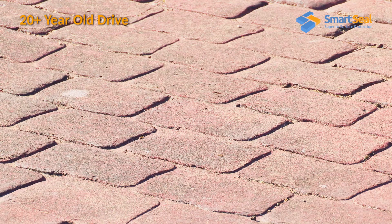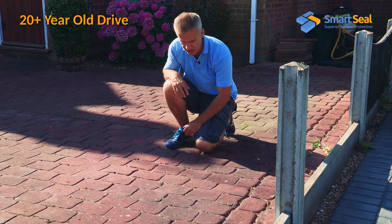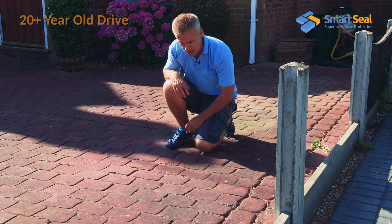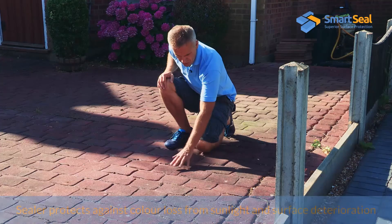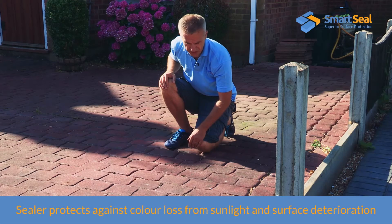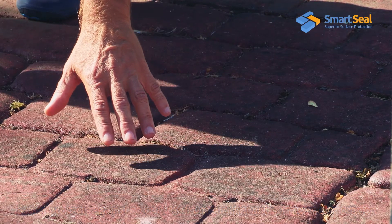That's telling us, as you'd expect after 20 plus years, there's no sealer present at all. The lack of sealer leaves the surface really vulnerable — not only to the build up of algaes and lichens, but also to colour loss, which you can see has occurred here.